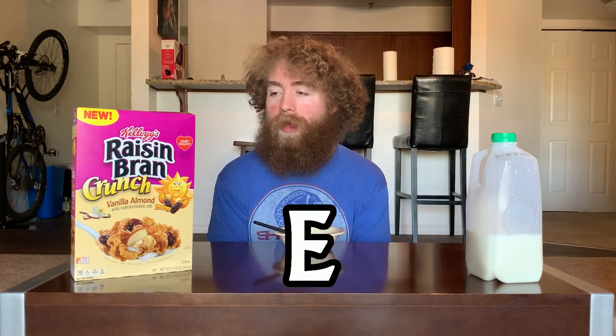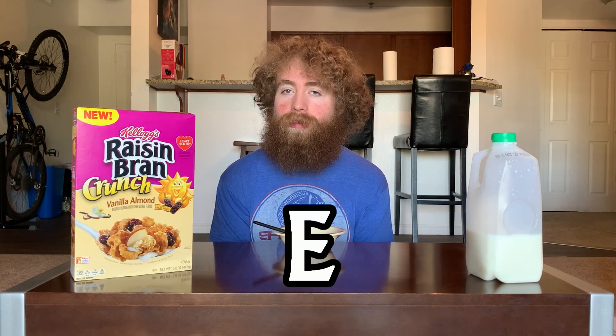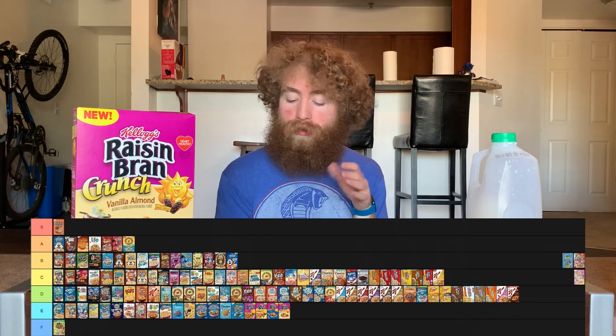Raisin Bran Crunch Vanilla Almond is also going to get an E — just not feeling it. The chewiness of the raisins is really throwing me off and hard to get past. There's a difference between the chewiness you might get from a marshmallow and what you're getting here — it's just different, not into it. I still don't really love the raisin flavor, even though the vanilla does a decent job of hiding it, which makes me appreciate the vanilla here more than in a lot of other vanilla cereals. But yeah, there's just not a lot of parts where I was like 'oh yeah, very good.' Sticking with the rest of the Raisin Brans — sorry.